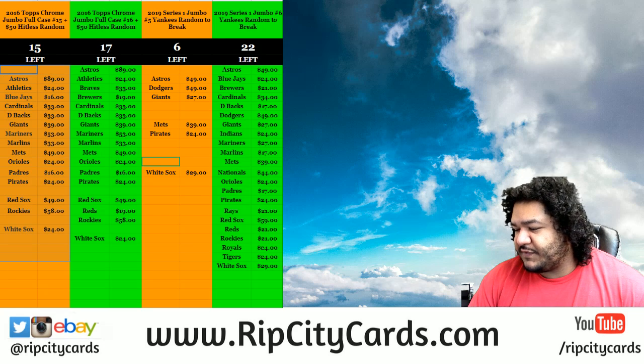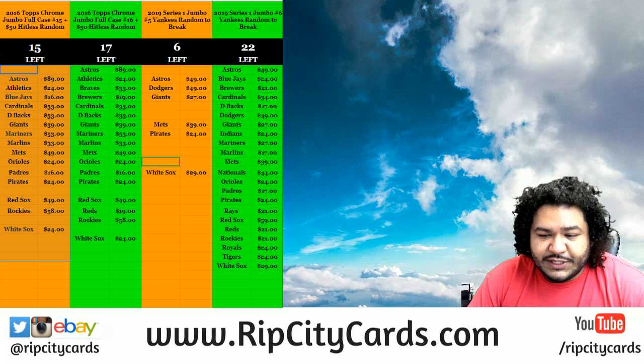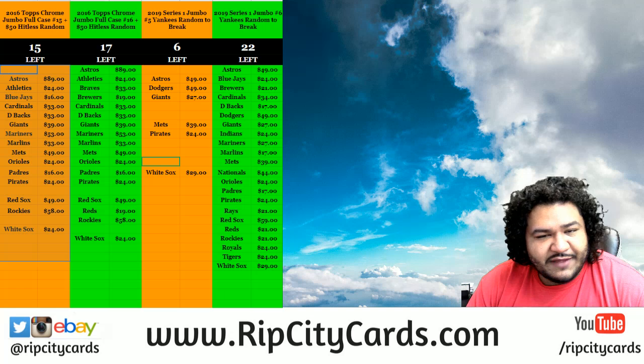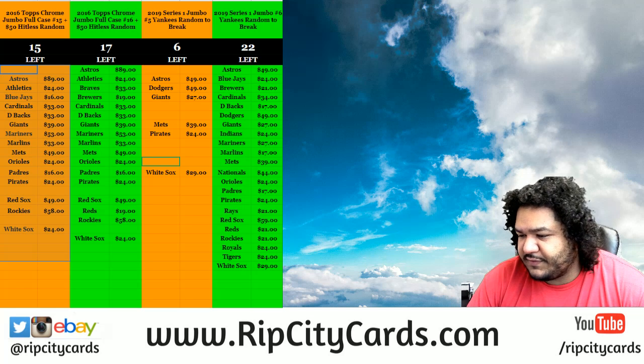Is these eBay breaks? I know a lot of folks are anticipating this, and I know I am. Inception Baseball is actually one of my favorite products to do, so let's go ahead and rip a half case of it. Number 26 for eBay, as a matter of fact.